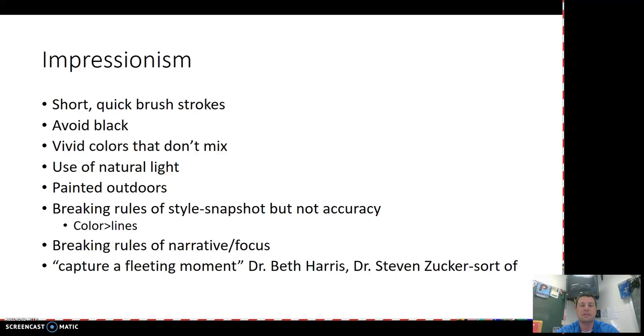In some cases, impressionism is kind of a rebuke of what had been done prior — trying to create an exact replica of what is going on. Because the photograph is going to take that aspect away, the painters move in the opposite direction and start to create more of what their personal impression, or what they see for a particular fleeting moment, is going to look like.